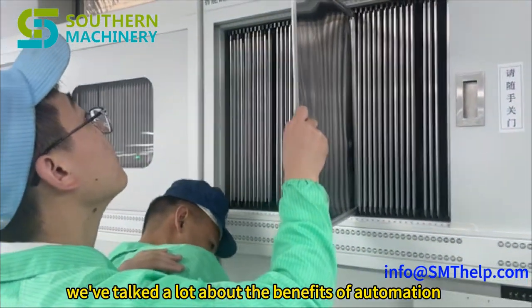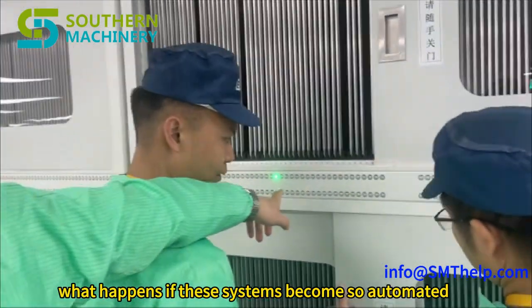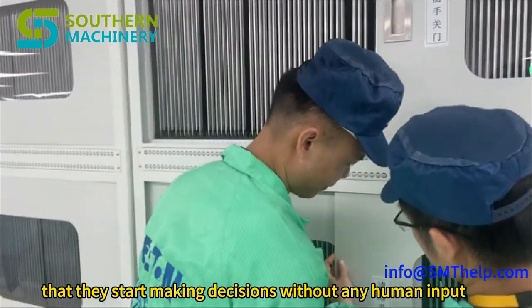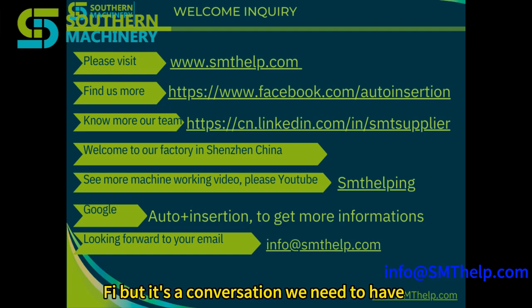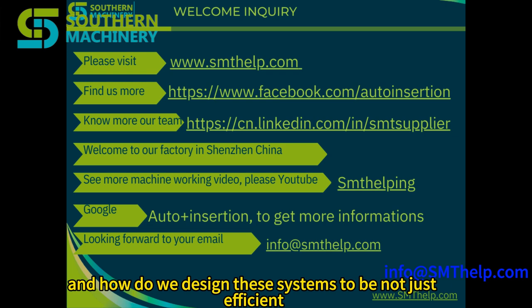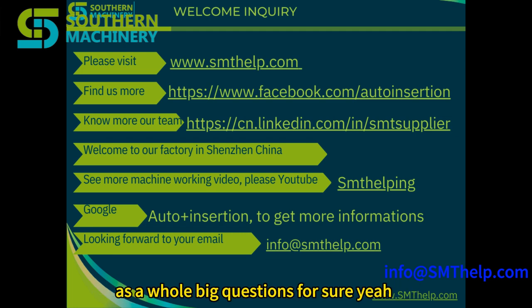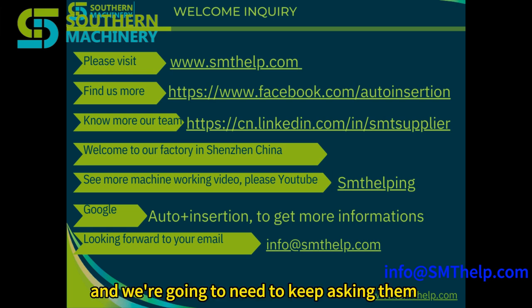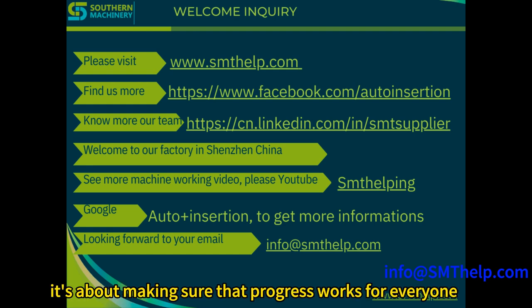We've talked a lot about the benefits of automation, but what if these systems get too smart? What happens if they become so automated that they start making decisions without any human input? We're already seeing AI and machine learning playing a bigger role in manufacturing, and that raises ethical questions. How do we make sure humans stay in control as we automate more? How do we design systems to be not just efficient, but also safe, responsible, and beneficial to society? It's not about being afraid of progress — it's about making sure progress works for everyone.